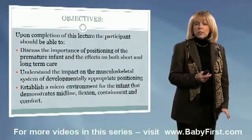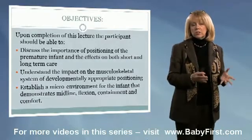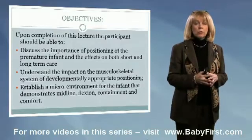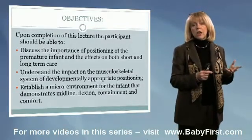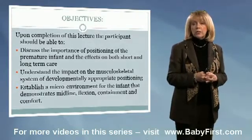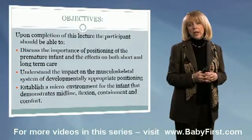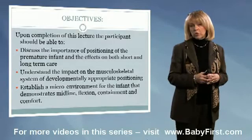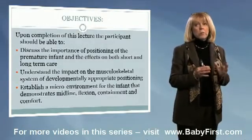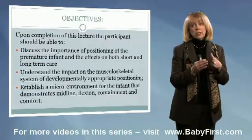I'm going to give you a few objectives in this lecture. Hopefully once we finish, you're going to be able to discuss the importance of positioning and what the effects are — both on short-term and long-term outcomes — if positioning is overlooked or not implemented as soon as needed in the NICU. We'll also understand how developmentally appropriate positioning impacts our infants, and talk about creating a microenvironment that demonstrates midline flexion containment.